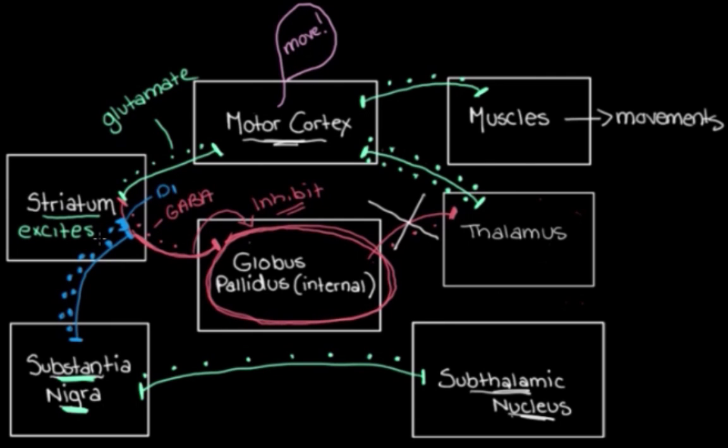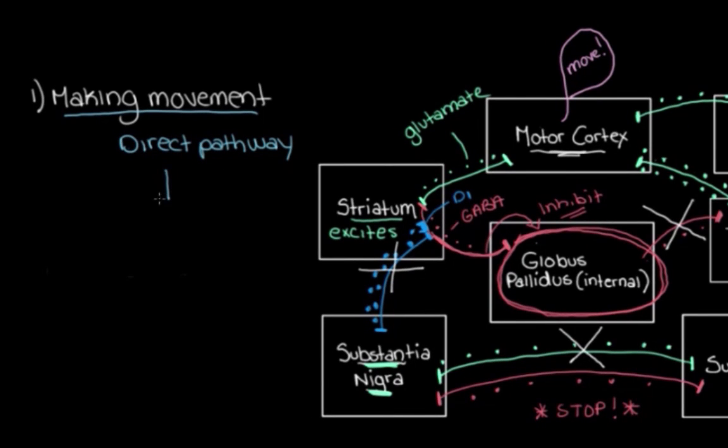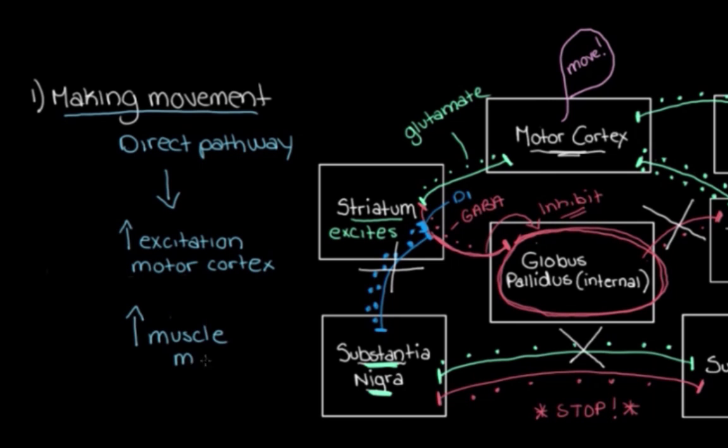The substantia nigra can also talk back to the subthalamic nucleus through inhibitory neurons, effectively saying 'stop exciting me.' It inhibits the subthalamic nucleus, which stops it from exciting the substantia nigra further. When the substantia nigra isn't being excited by the subthalamic nucleus, it's not adding to extra activity in the thalamus or allowing the striatum to further inhibit the globus pallidus internal, resulting in less muscle movement. Together, the structures of the direct pathway work to ultimately increase excitation of the motor cortex, making it more active and allowing us to make muscle movements.